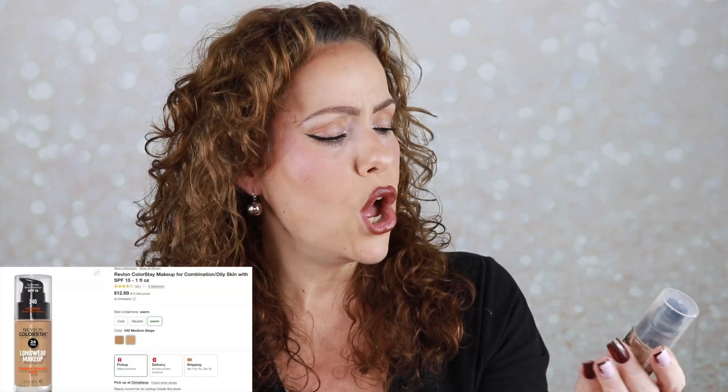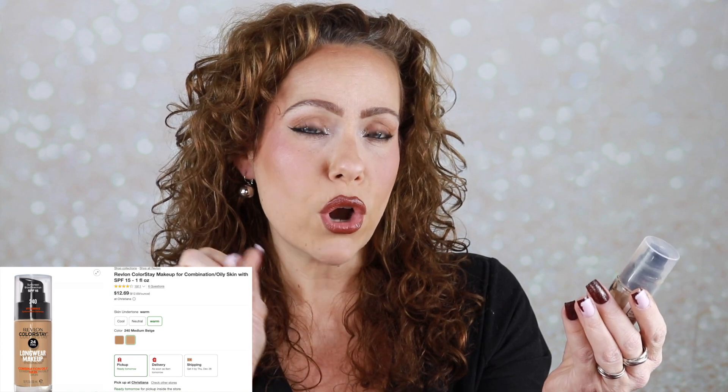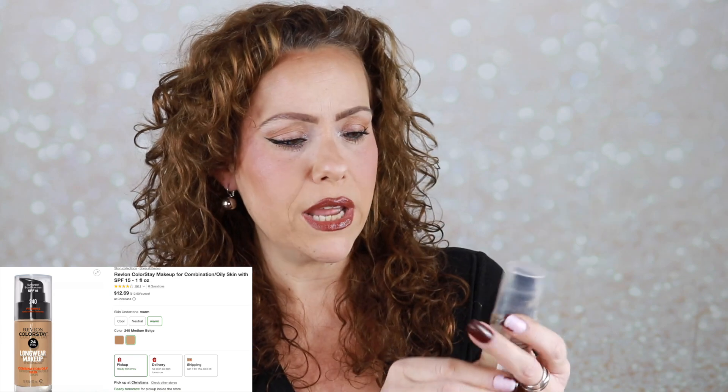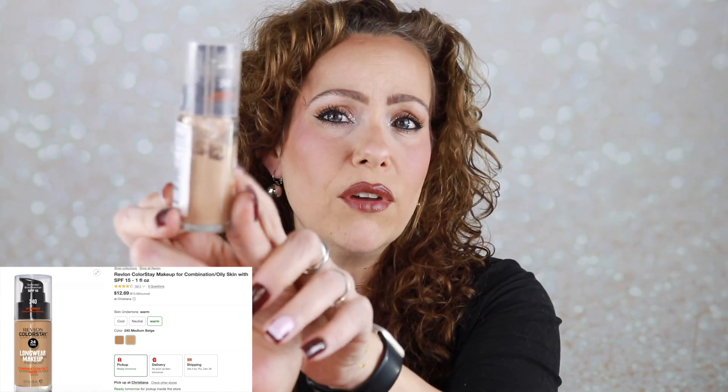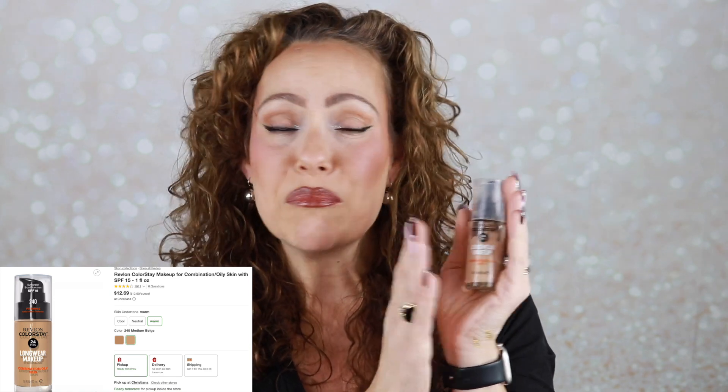The other foundation — not new to the market, but new to me in 2023 — is the Revlon Colorstay long wear makeup in the combination-to-oily version. I have really gone through this foundation — I love it so much and wear it more than any other foundation in my drawer. Really fantastic. If you have dry skin, go for the normal-to-dry version.